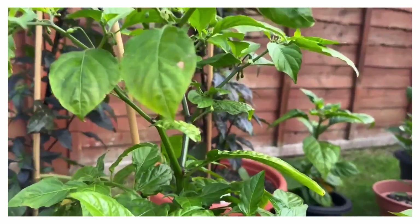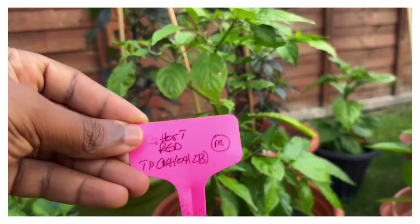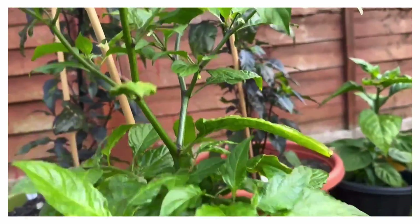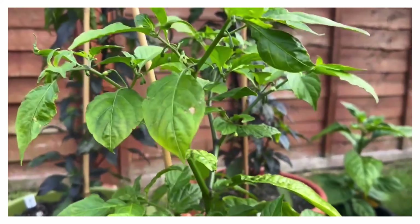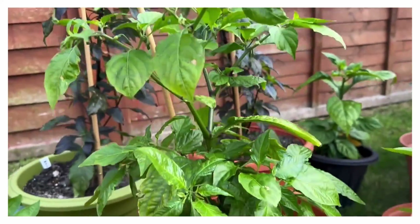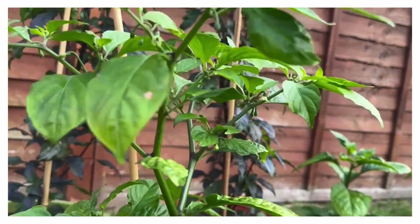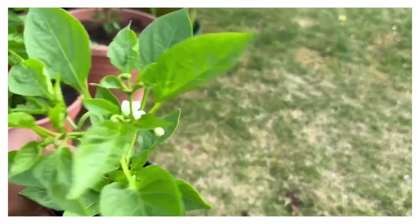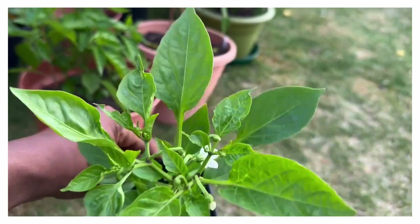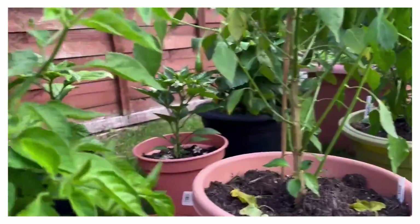Next one here I have got the Ghost Red. This is another one that in the last three weeks has really gone up. It's been quite rainy and not very nice but it's doing okay — can't complain, loads of peppers and buds. I don't know what this next one is, I haven't tagged it, but I've just left it in a pot so we'll find out what it is soon.